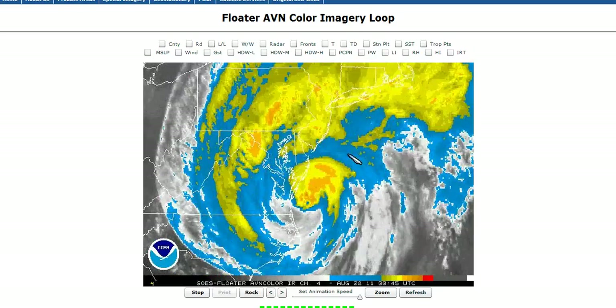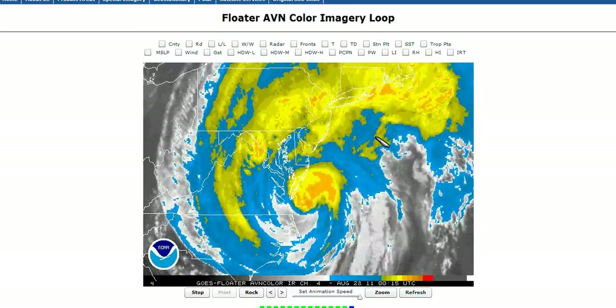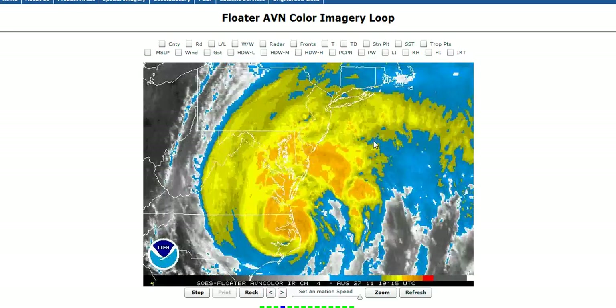We're now beginning extratropical transition to some extent and showing a lot of warming cloud tops, which in a sense is good news, but the storm is not really weakening that much, and we'll talk about that in a second.